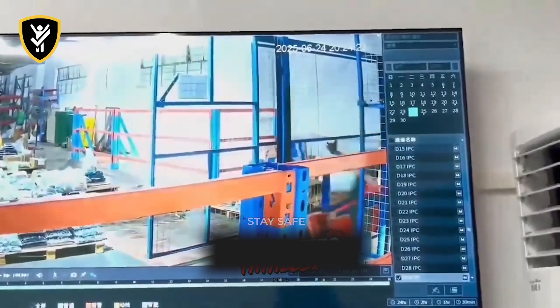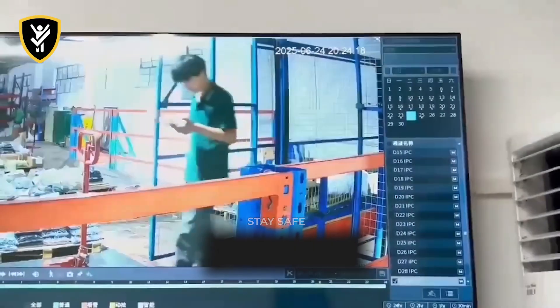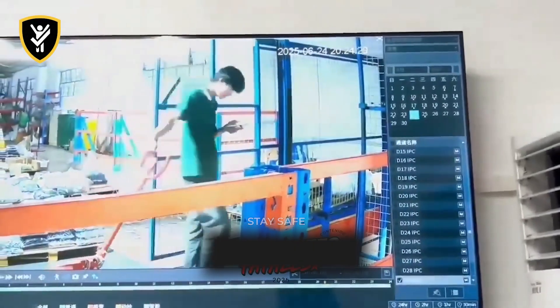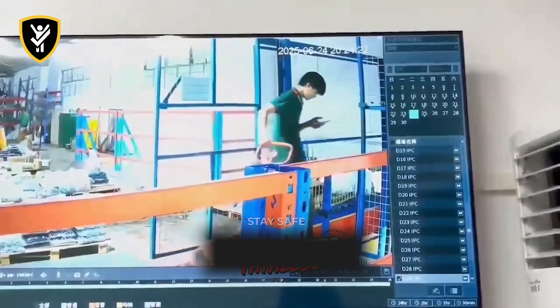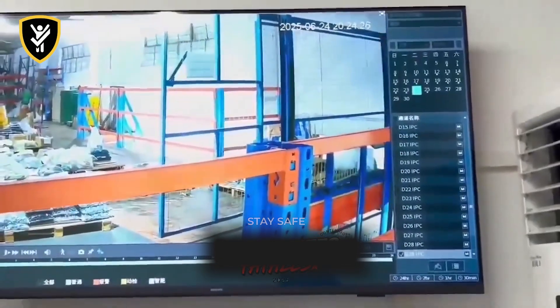Your phone creates a blind spot for reality. When operating any equipment, your full attention is the most critical safety device you have. Always look before you open, and look again before you step. A five-second check can prevent a multi-story fall.